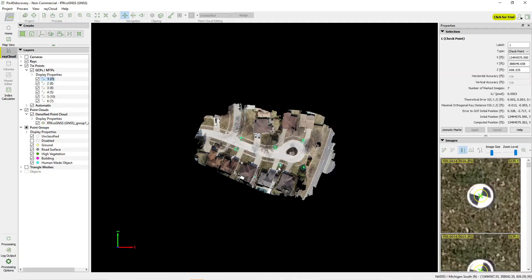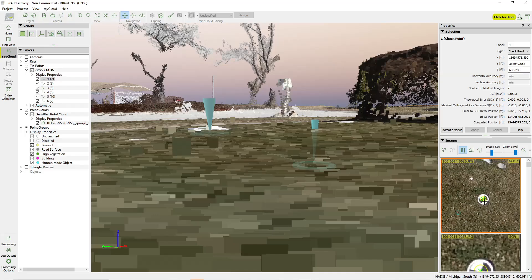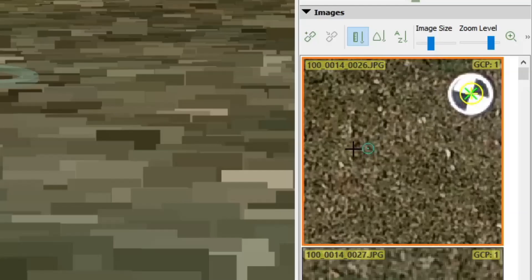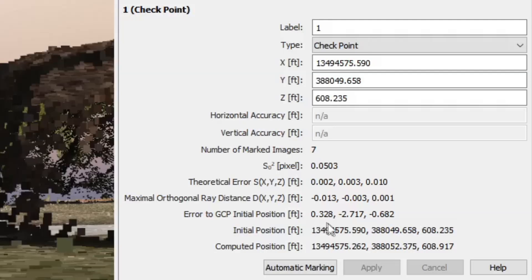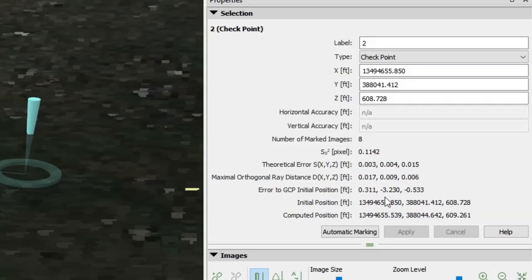Starting with point number one, right in front of my house: the green is the calculated location and cyan is the actual location. There's quite a bit of error — 0.3 feet in easting, 2.7 feet in northing, and just under 0.7 feet in elevation. Consumer grade GPS is showing about 3 feet of error. Point two shows 0.3 feet in easting, 3.2 feet in northing, and 0.5 feet in elevation — a similar pattern, off about 3 feet, showing a big drift in the data set.